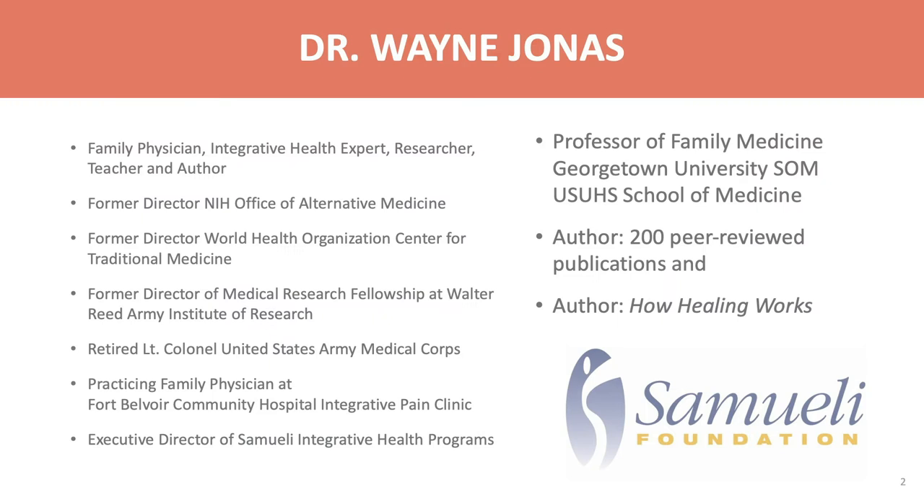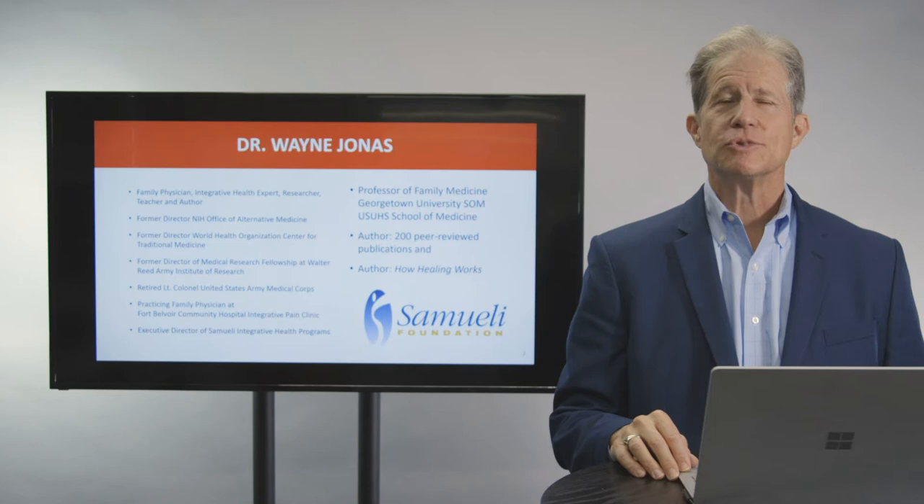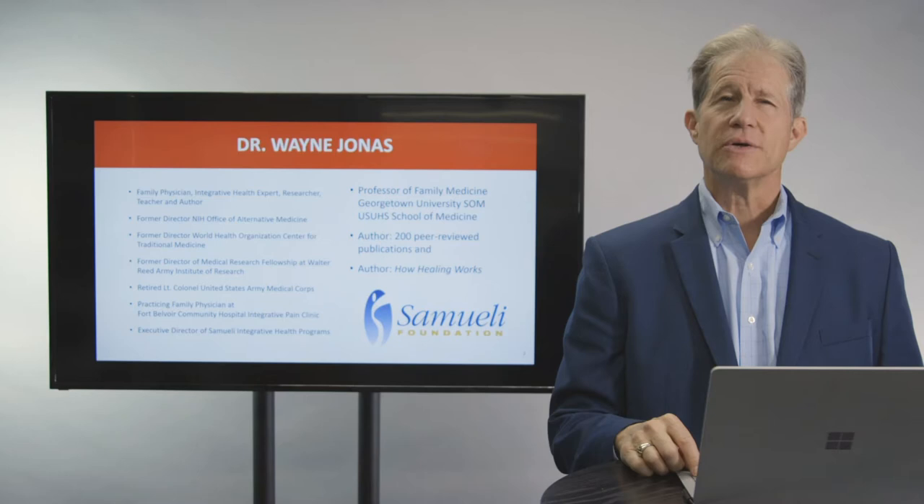I am a professor of family medicine at Georgetown and the Uniformed Services University, and the author of hundreds of peer-reviewed articles. I've had the fortunate experience to practice both conventional family medicine, primary care, and integrative care, and also to do scientific research on it as director of the Office of Alternative Medicine at the National Institutes of Health, the Medical Research Fellowship at Walter Reed Army Institute of Research, and a WHO Center for traditional medicine research. I'm drawing on this experience to give you important skills and knowledge on how to use good science-based integrative health.